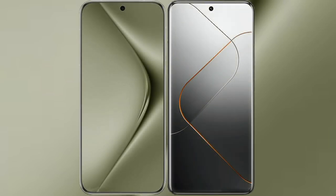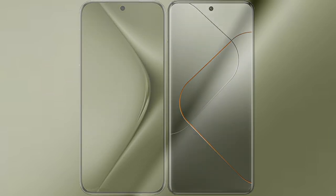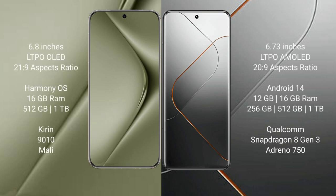I will compare the new Huawei Pura 70 Ultra with Xiaomi 14 Pro. Huawei Pura 70 Ultra comes with a 6.8-inch LTPO OLED display. Xiaomi 14 Pro comes with a 6.73-inch LTPO AMOLED display. Huawei Pura 70 Ultra runs on the HarmonyOS operating system, while Xiaomi 14 Pro runs on Android 14.